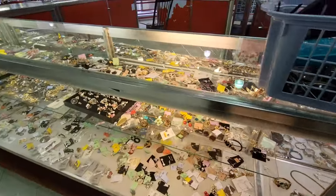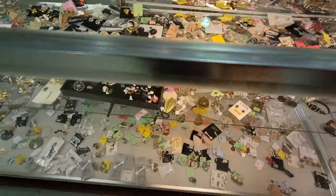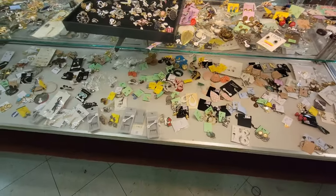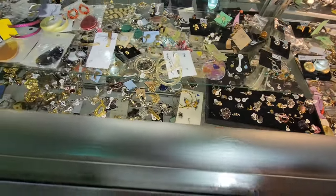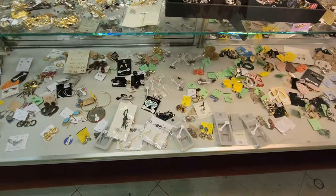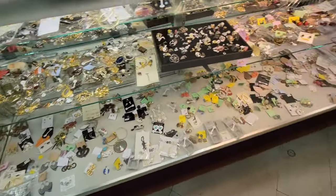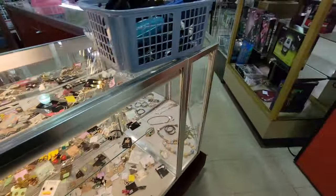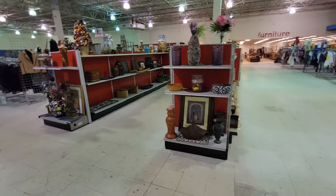Honestly, I don't wear a lot of jewelry. I do love my turquoise rings. I definitely don't know what I'm looking at as far as designer or value or anything like that. Let's go check out some of the hard goods too.